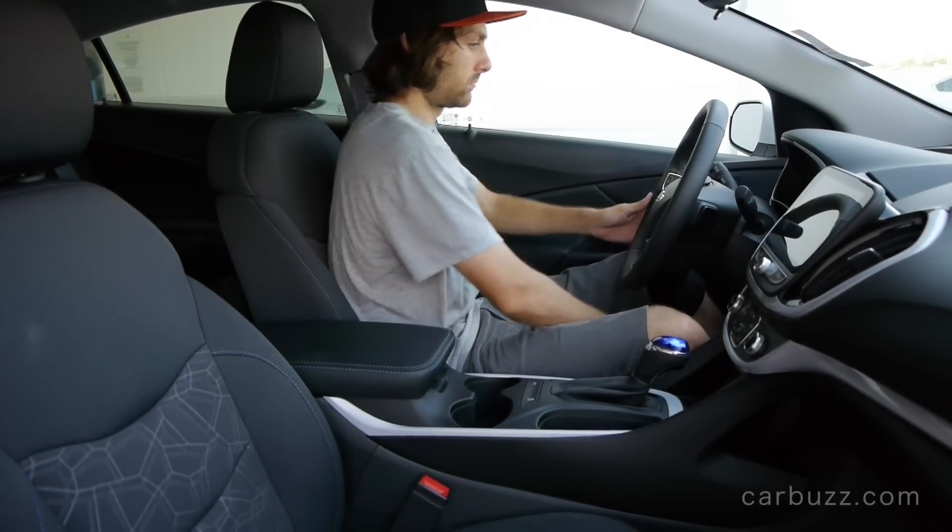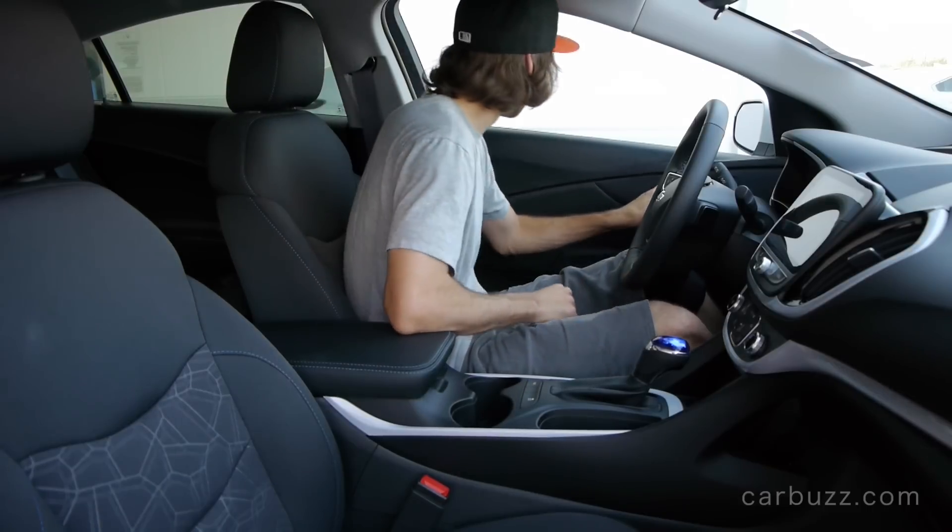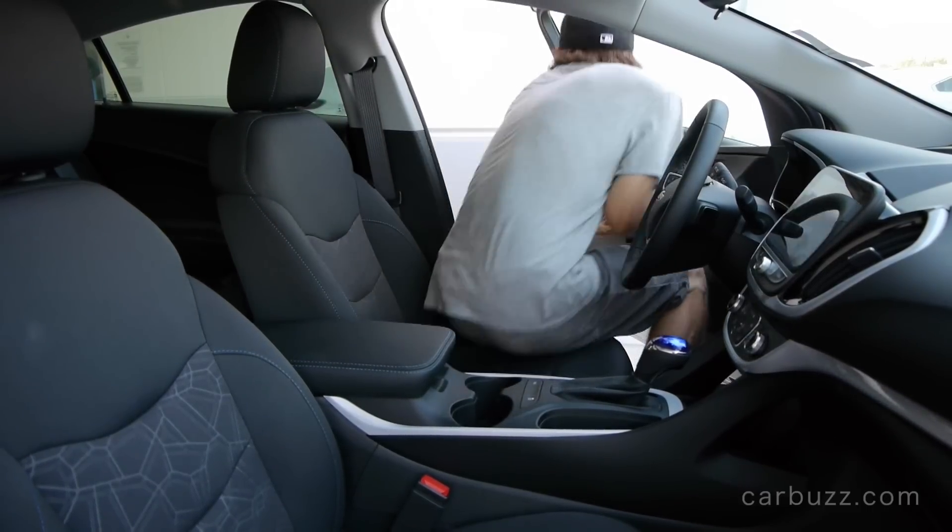One complaint: there are no power seats in this car — not in the base model or the optional Premier model. What's up with that, Chevy? You can't include power seats?